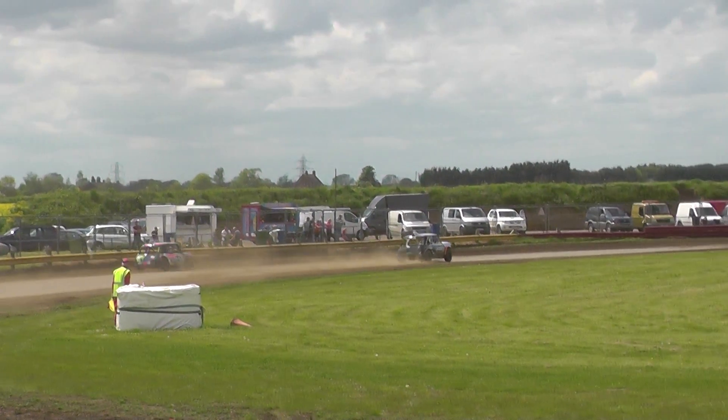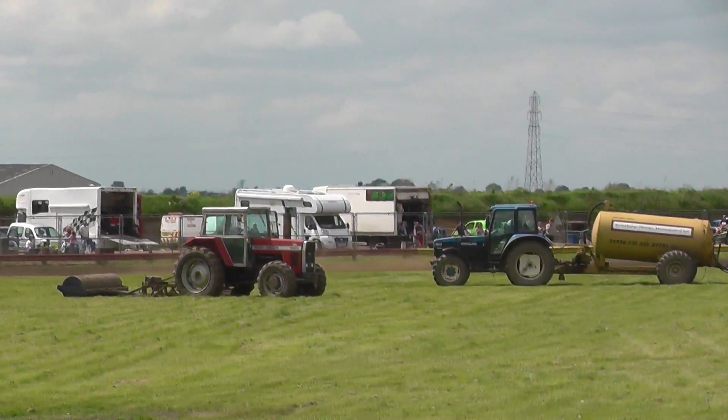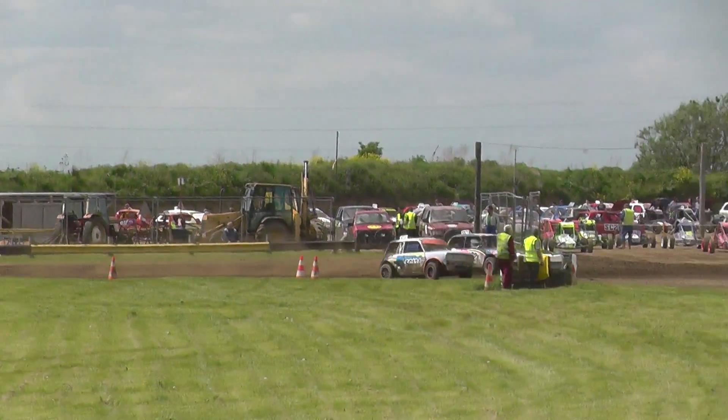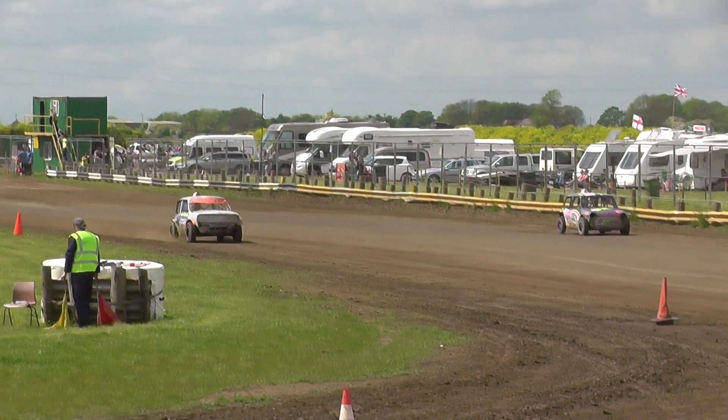Now it's down that back straight — 2-4 has got a bit of a drift there. Scarborough 92 comes back up on the outside, kind of goes right around the outside all the way around. That being the last lap.